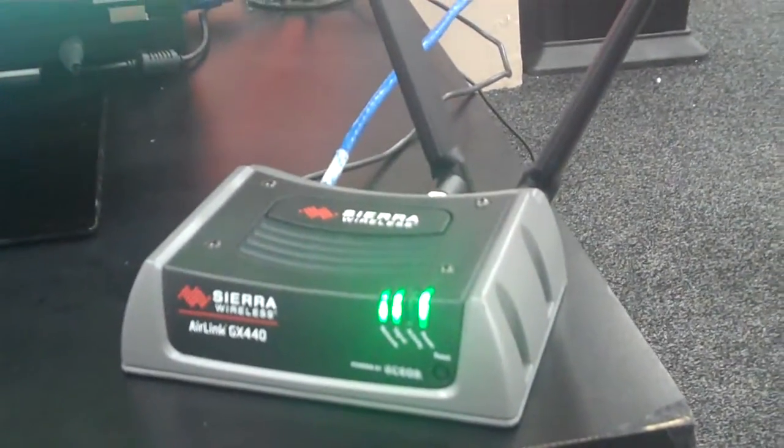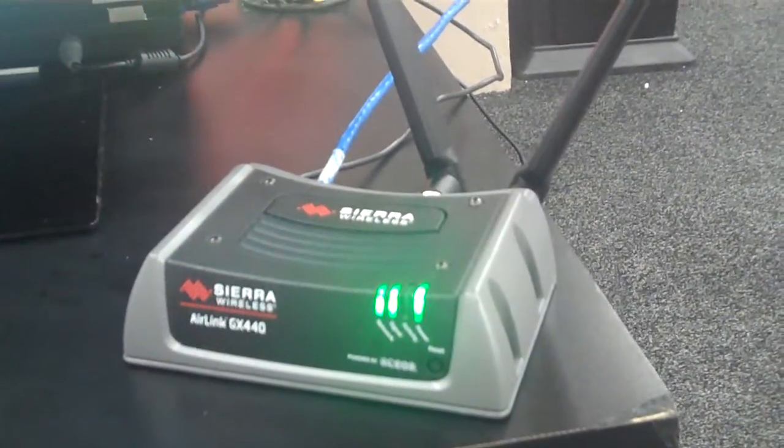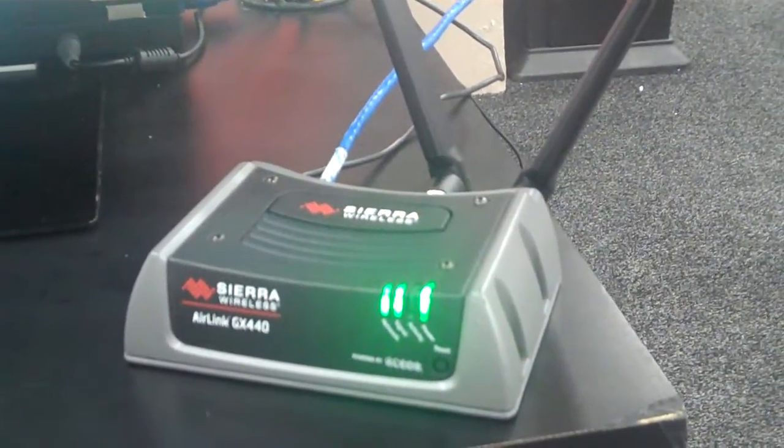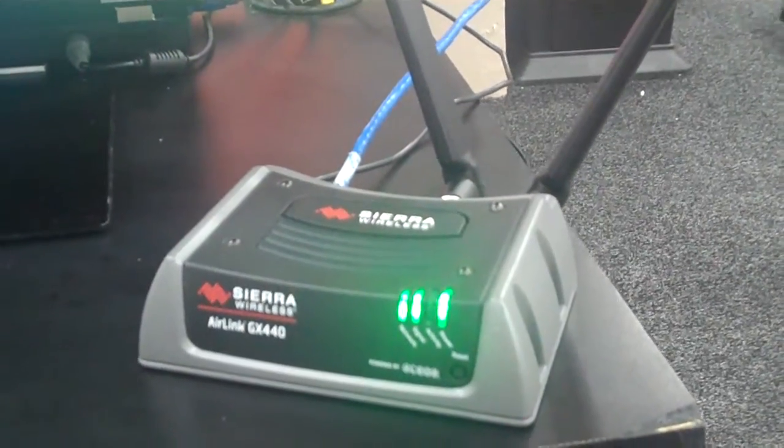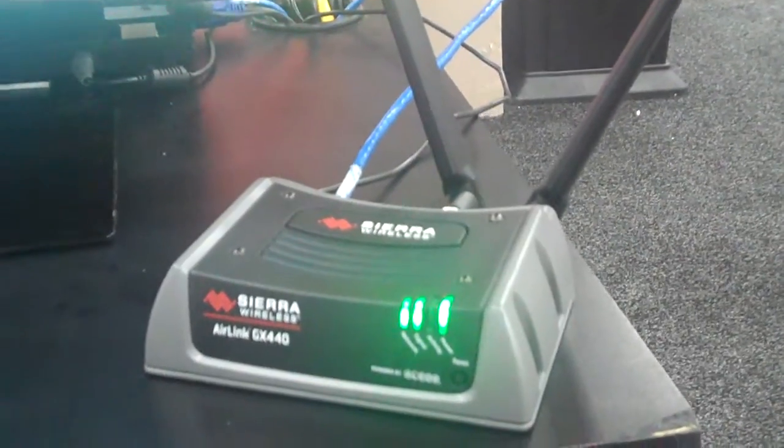This is our flagship product, the 440, which has LTE technology, the newest 4G technology. We're very proud to bring this product to market as an industrial gateway. It's the first to market, so Sierra Wireless continues to bring the newest technologies to market.